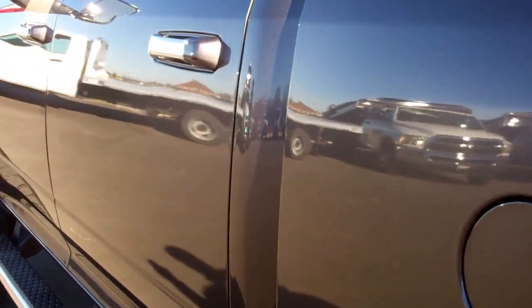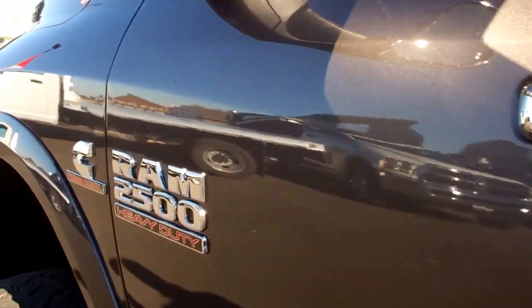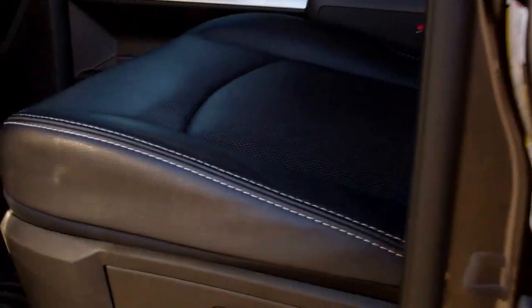Down this side of the truck you can see it is just as clean as the other side. I did not see one dent or ding on this truck anywhere, so you can be confident that if you get it shipped right to your door it's going to be just about perfect.